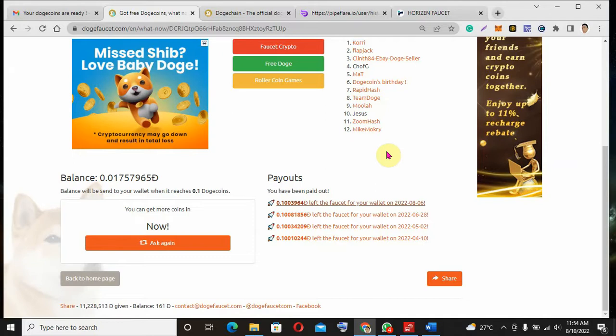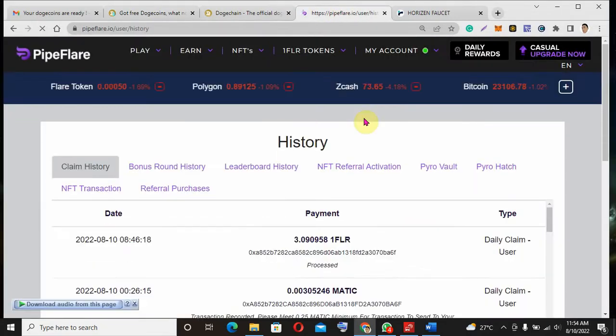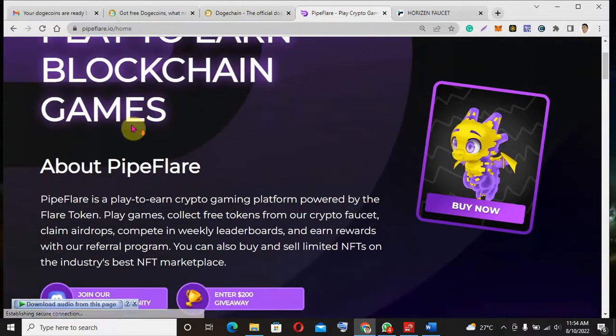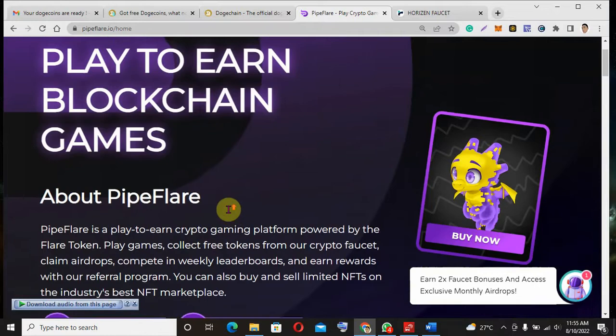I will leave the website link in the description box so you can go to this site and earn Dogecoin. My next site is the Pipeflare website, which is actually one of my favorites. You can earn Zcash from here, you can earn multiple coins, and you can stake on this site. They have their own token — the Pipeflare token — and it's a play-to-earn crypto gaming platform. You can play games, collect free tokens from the faucet, claim airdrops, and compete in weekly leaderboards.